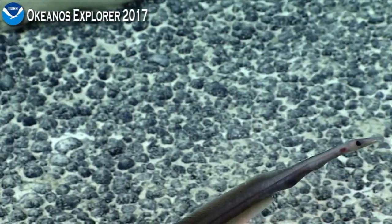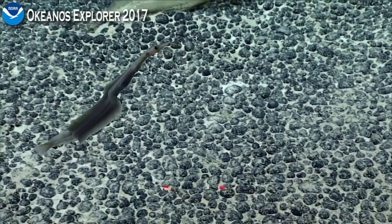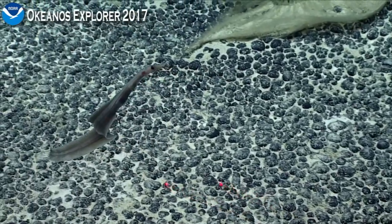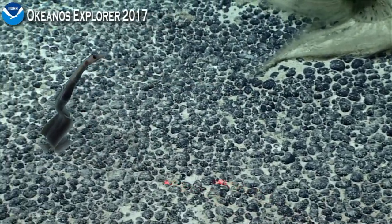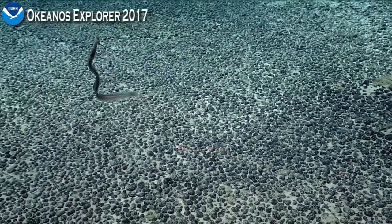I think it's a sorcerous eel of some kind. This is a bit different than the ones we've seen elsewhere, and this is quite a sighting. These things are rare, and so this is a real treat.